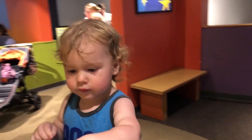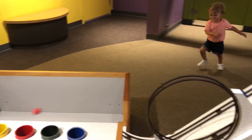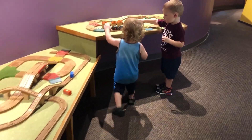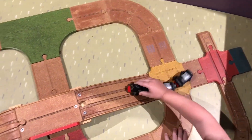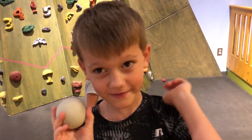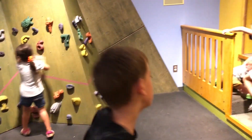They had this cool little toddler area and we looked around in there for a little while. It was so cool — Samuel loved it. You put the ball in and then it rolls all the way down.